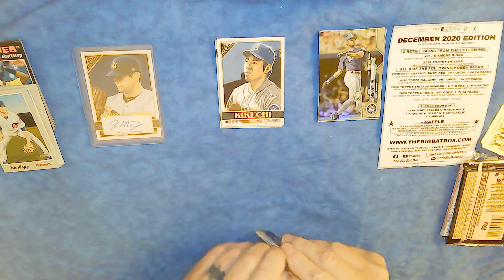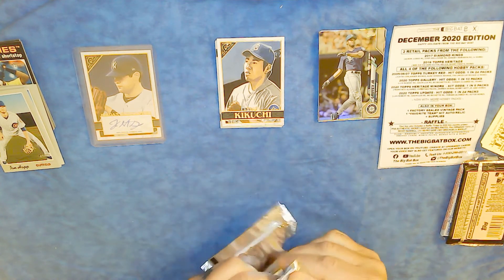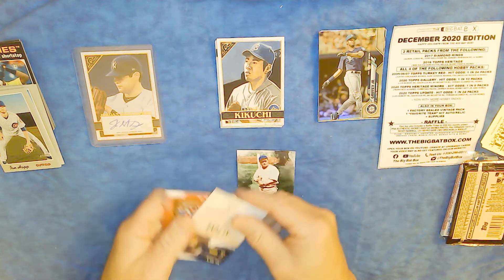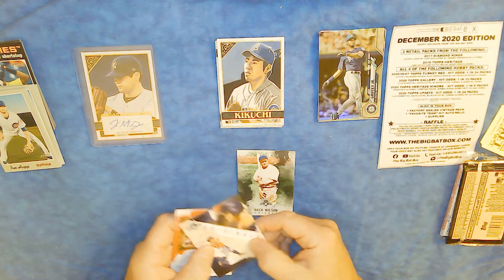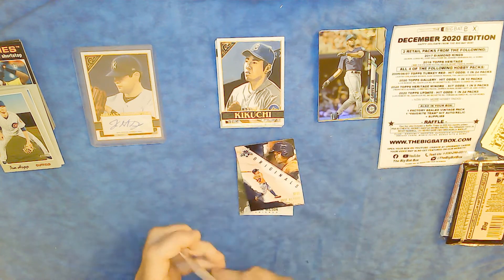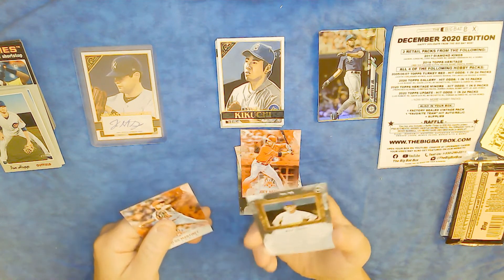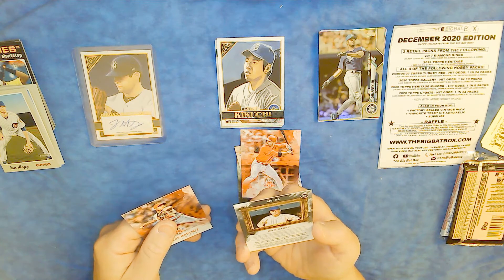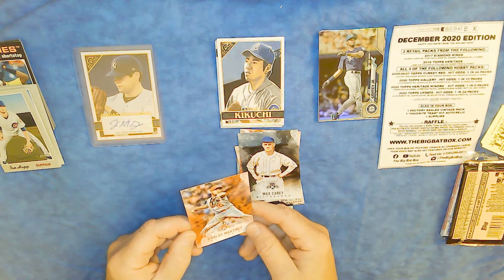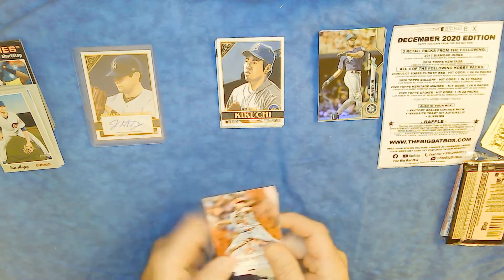The 2017 Diamond Kings — this is the other retail pack. Legendary Hack Wilson for Chicago, Jose Altuve on a canvas background, Joey Votto for Cincinnati, Max Carey, Carlos Martinez for St. Louis. DK — these are really nice cards.